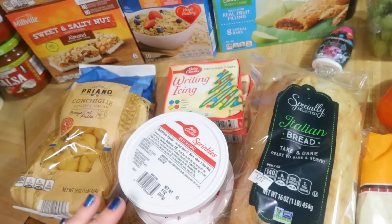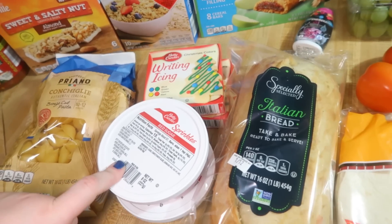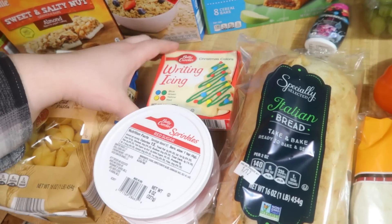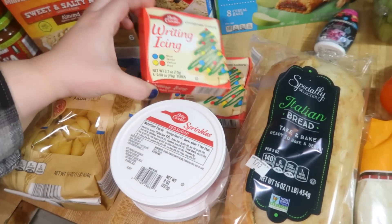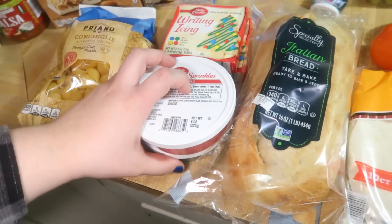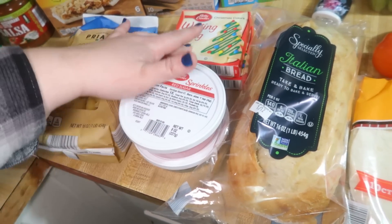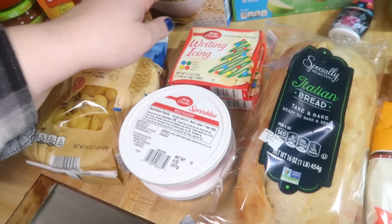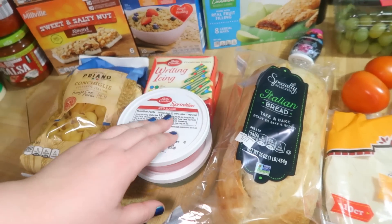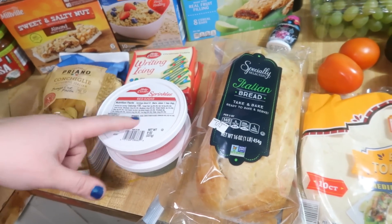They had a bunch of Christmas stuff on sale — lots of home decor and stuff — but I didn't buy any of that. But I did buy some baking stuff. This kind of icing and the sprinkles last a very long time, so I got two things of the writing icing. They were $1.50-something a box, and then two things of the sprinkles, again $1.50-ish a container. Usually they're like $3.00 each, so it was a good deal. And those will definitely be good until next year — I did the same thing last year and had some that we used for decorating this year. Great when you can buy that kind of stuff you know you're going to use and you know it's going to last, on sale.